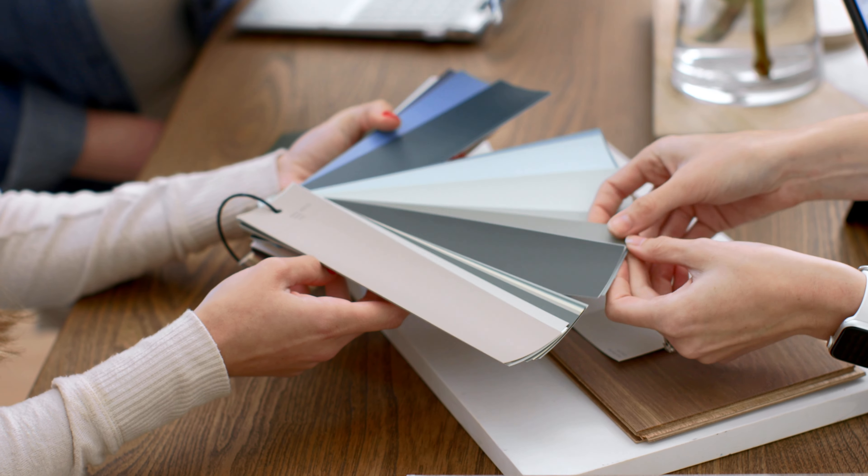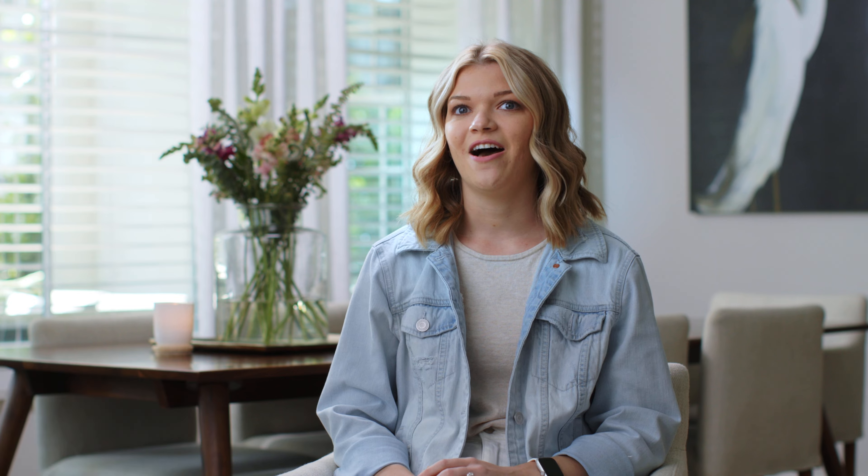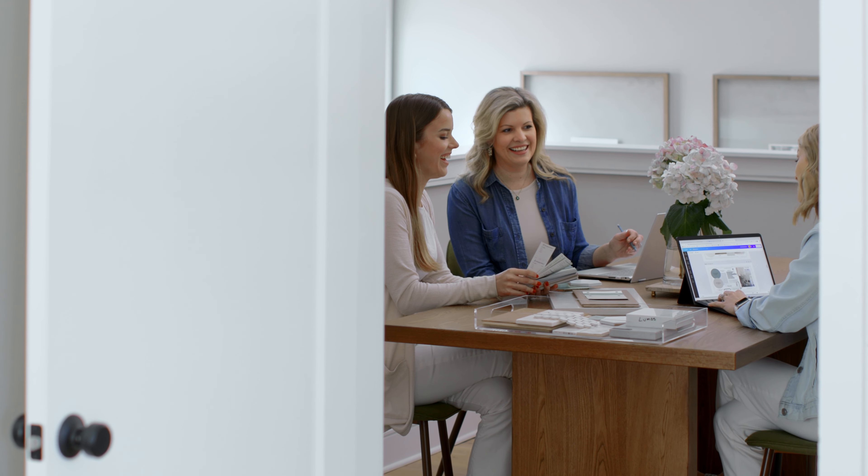My favorite part about the process is when all three of us are sitting up in the studio pulling samples for whatever project we're working on. The studio is a disaster — there's stuff everywhere.